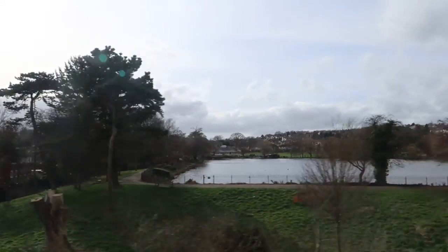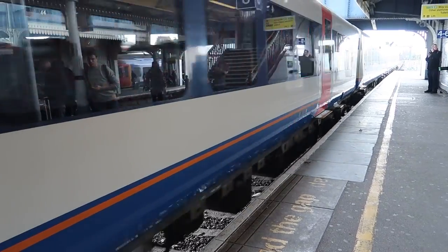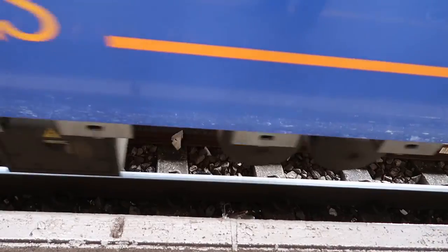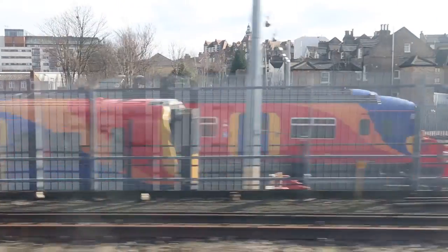Today we are off for a day out in West London. Clapham Junction, the busiest train junction in the world. We are heading out towards Richmond and the Royal Botanical Gardens.